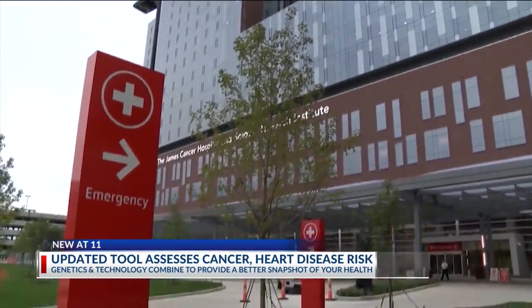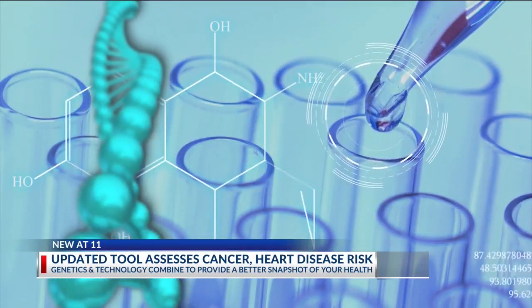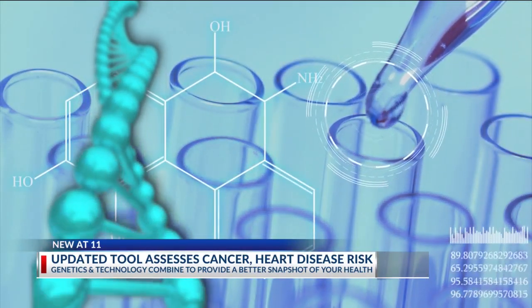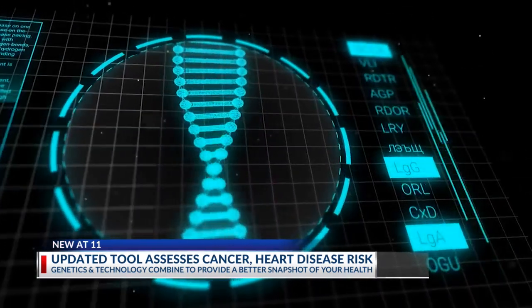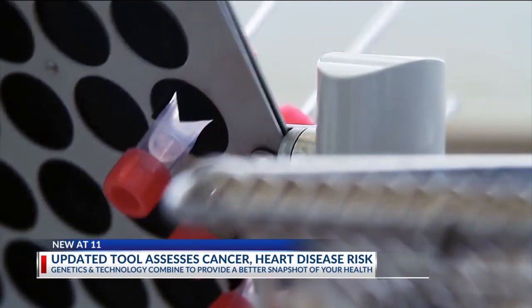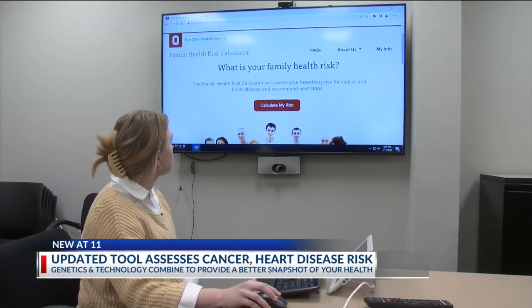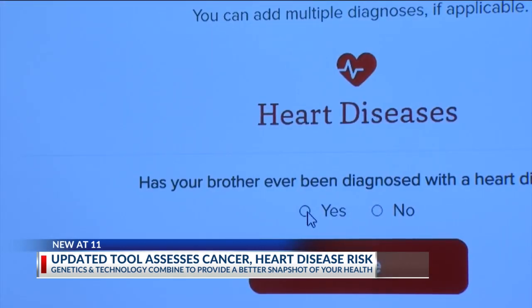Genetics has advanced rapidly in the last five, even ten years. And according to genetic experts at The Ohio State University, that study of unique inherited characteristics could provide a snapshot of your risk for some of the most deadly diseases. Over the last 20 years, not only has the tool improved with easier access and easy use, but it's allowed us to incorporate a more comprehensive algorithm.